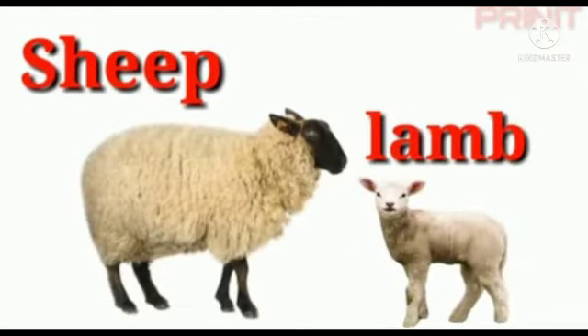The next animal is sheep. The baby of a sheep is called lamb — L-A-M-B. Lamb.